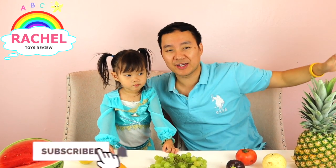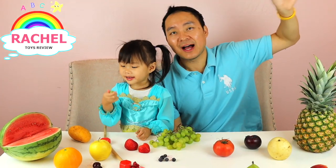Thank you guys for watching Rachel's Toy Review. I hope you guys enjoyed our video. I hope you guys learned a lot about fruit and how it tastes. I'll see you guys next time. Bye bye!